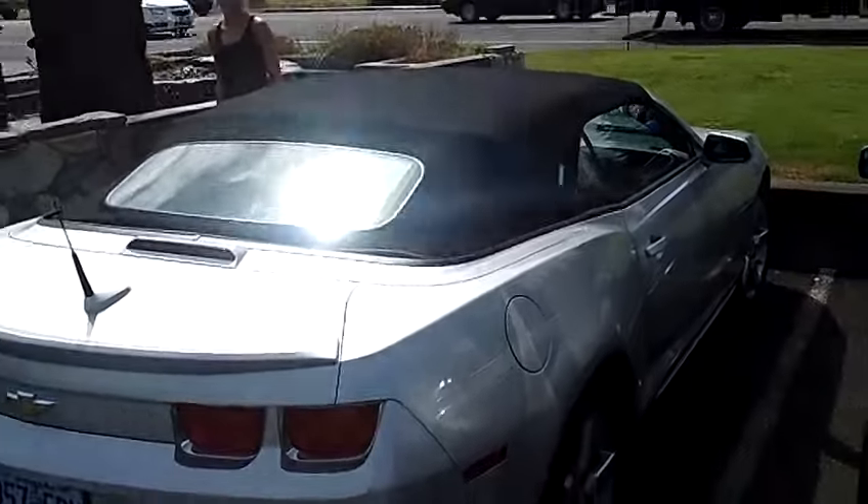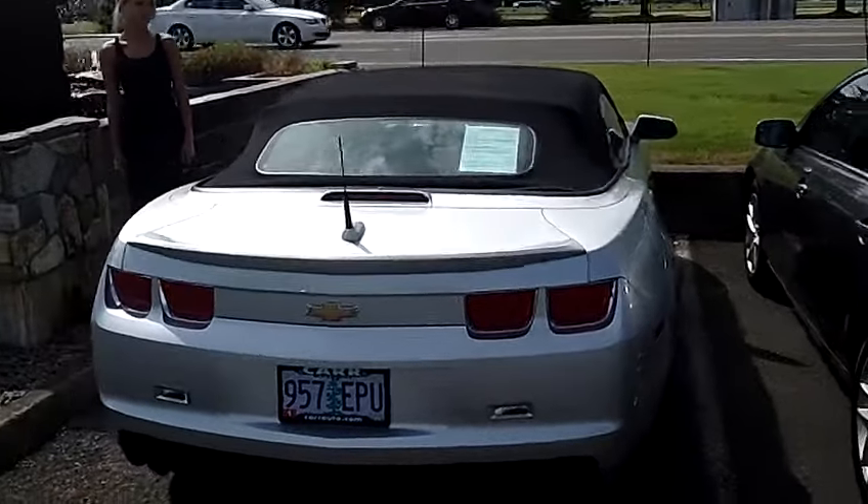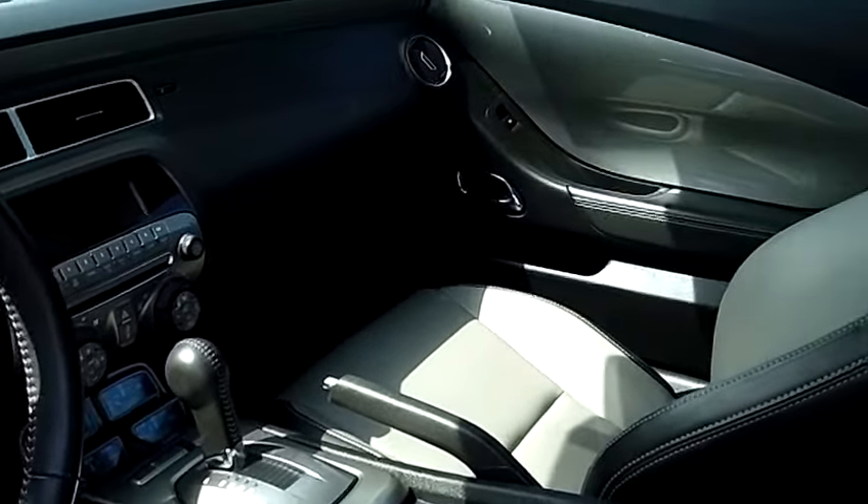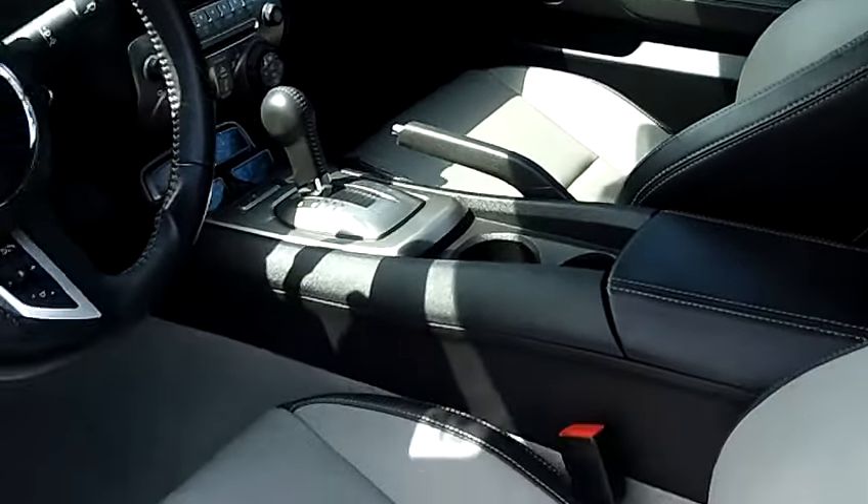This is a beautiful convertible Camaro. It has alloy wheels, privacy glass, rear spoiler, beautiful two-tone leather interior, power windows, power door locks, and single disc CD.